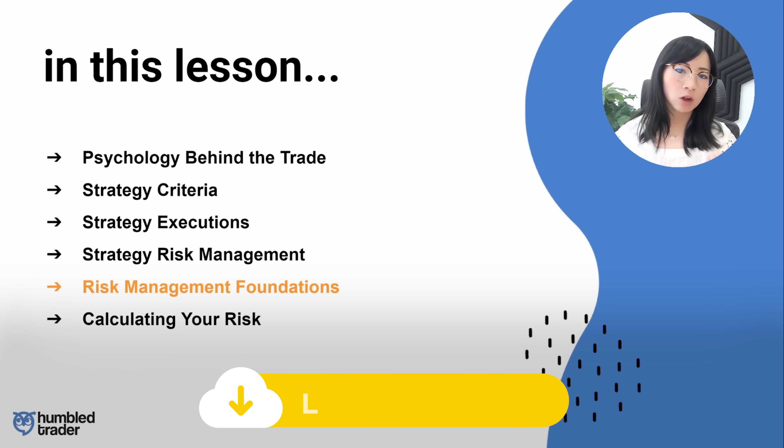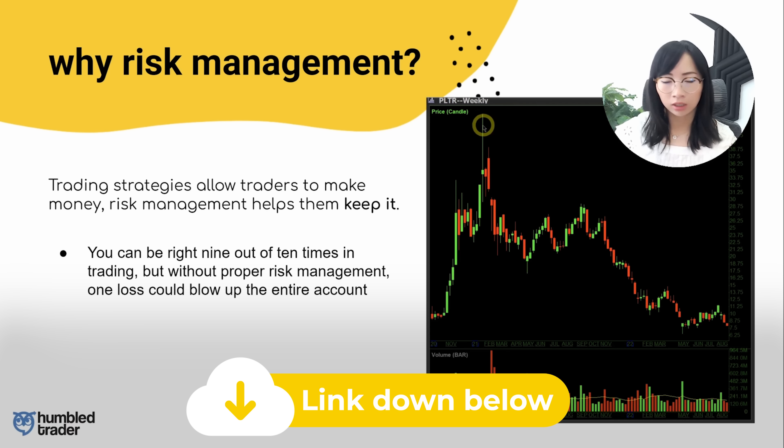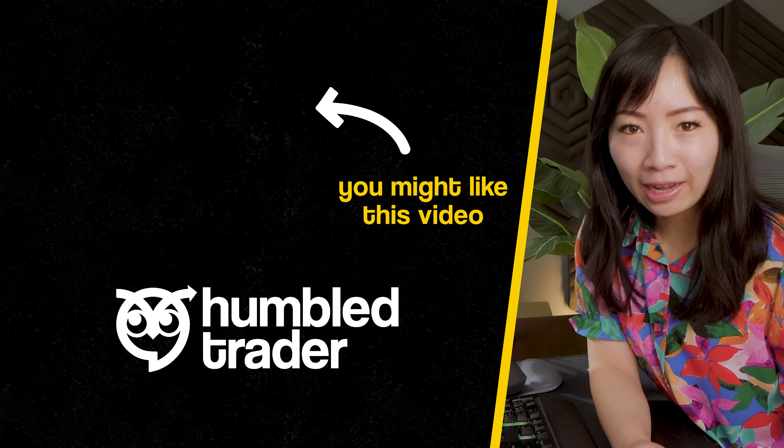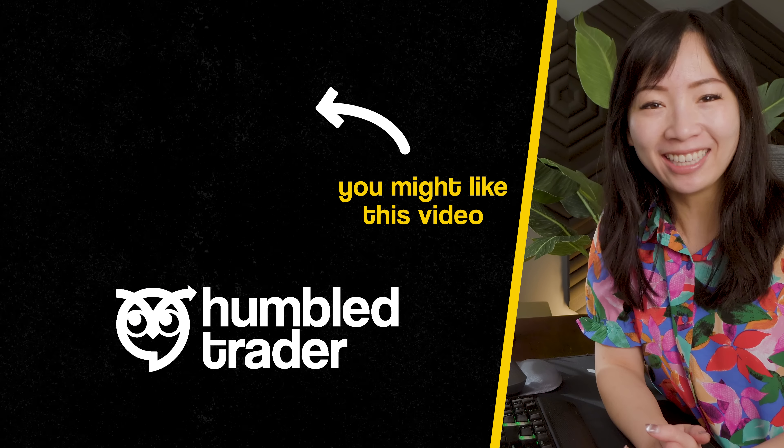I hope you learned a lot from today's strategy lesson and can apply this to your own trading starting tomorrow. Obviously, there's only so much you can learn in one short YouTube video, so if you're interested in learning more in-depth strategies, there's a free crash course for you to sign up for down below. It's free to sign up. Thank you so much for watching and I'll see you guys next time.